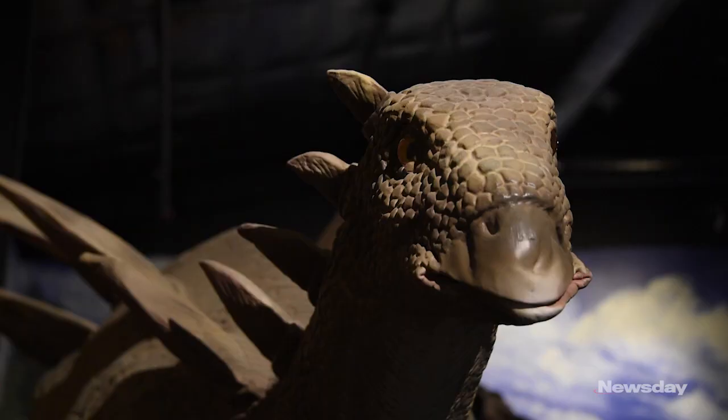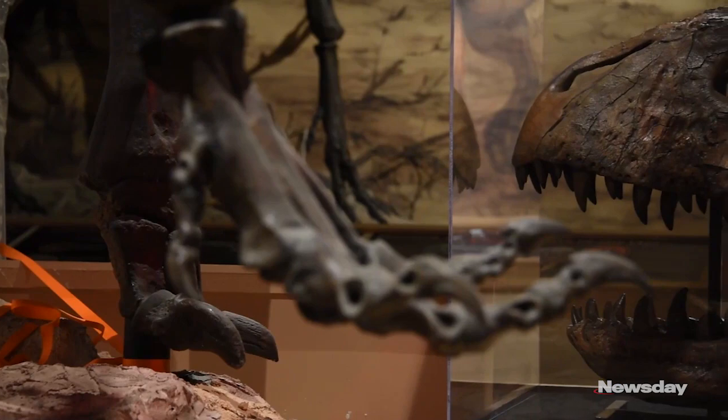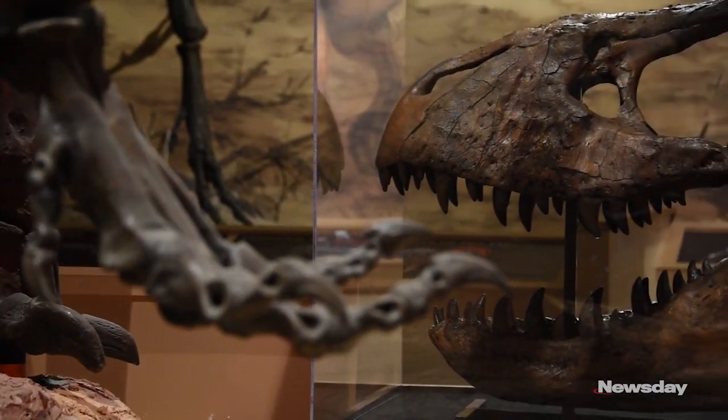We have a great variety of dinosaurs — some moving, some not, some skeletal, some fleshed out.